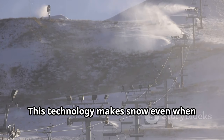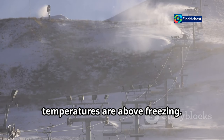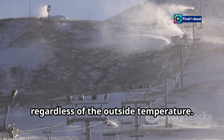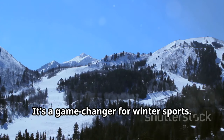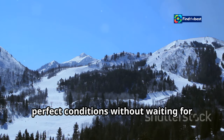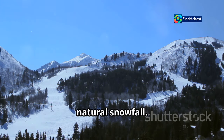This technology makes snow even when temperatures are above freezing. It works by creating snow from water regardless of the outside temperature — it's a game-changer for winter sports. Skiers and snowboarders can now enjoy perfect conditions without waiting for natural snowfall.